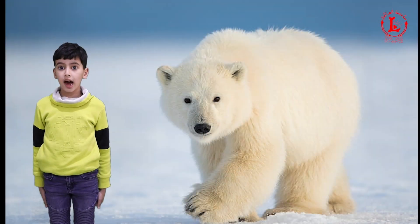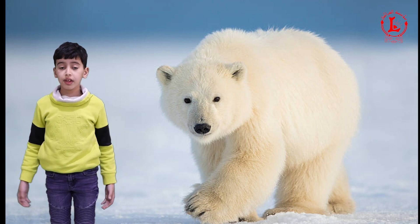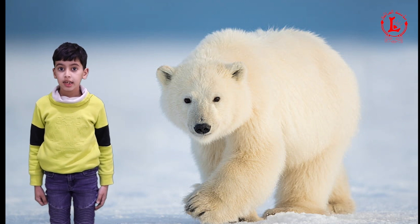Polar bears hide in snow. Polar bears are found in the ice and snow. Everything around them is white. Only their eyes, noses, and the bottoms of their feet are dark. It's not easy to see a polar bear in the snow.